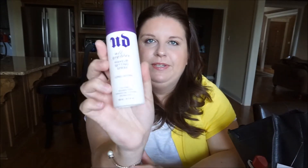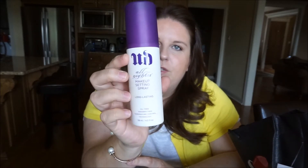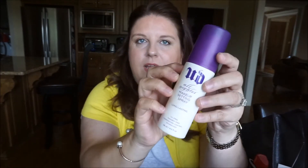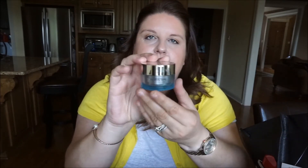Another highly recommended product I go through a lot is Urban Decay finishing spray. This one is the All Nighter, but I've tried different ones and they're all amazing. The spray pump gives such a fine mist — great product. It's a little pricey, but I usually order from Nordstrom where they come in a pack of two and are a bit cheaper.